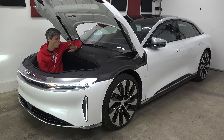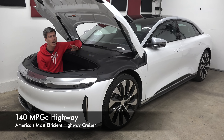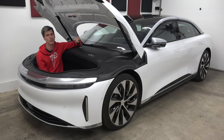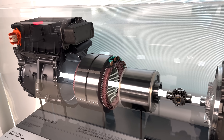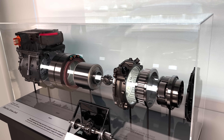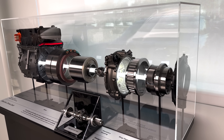No production vehicle currently sold in America uses less energy on the highway to travel a certain distance than this — the Lucid Air. This is the most efficient on the highway. And one of the most interesting things about this vehicle is the powertrain. Arguably, the electric motor used in this car is the most advanced electric motor in a production car today.